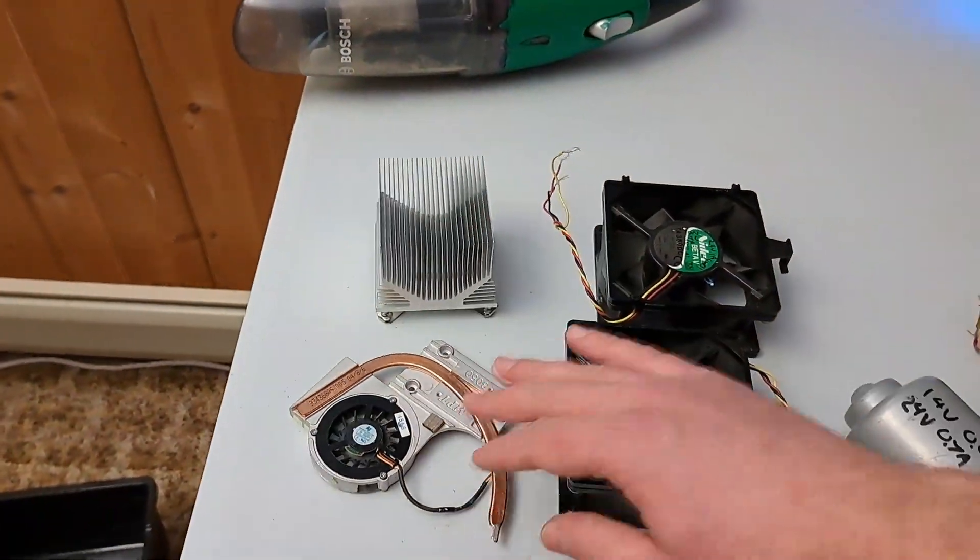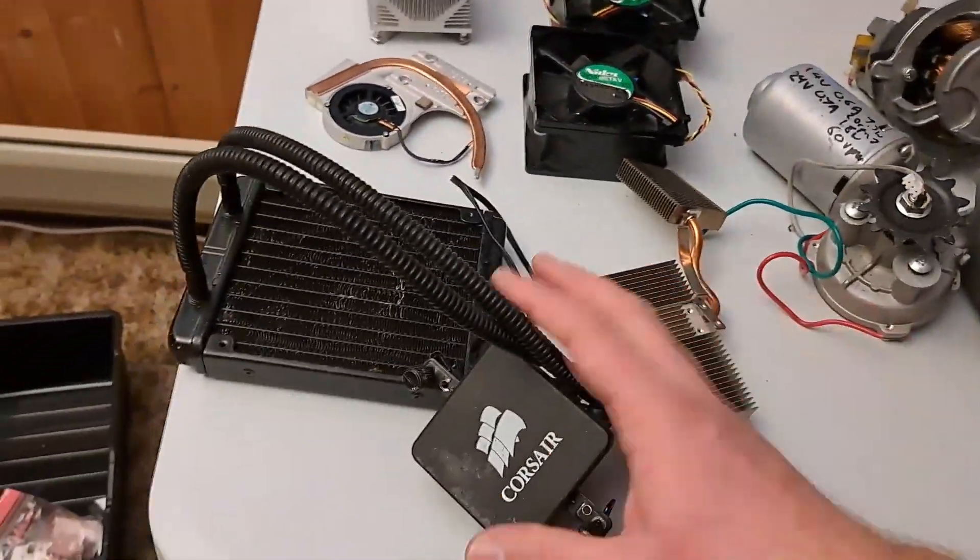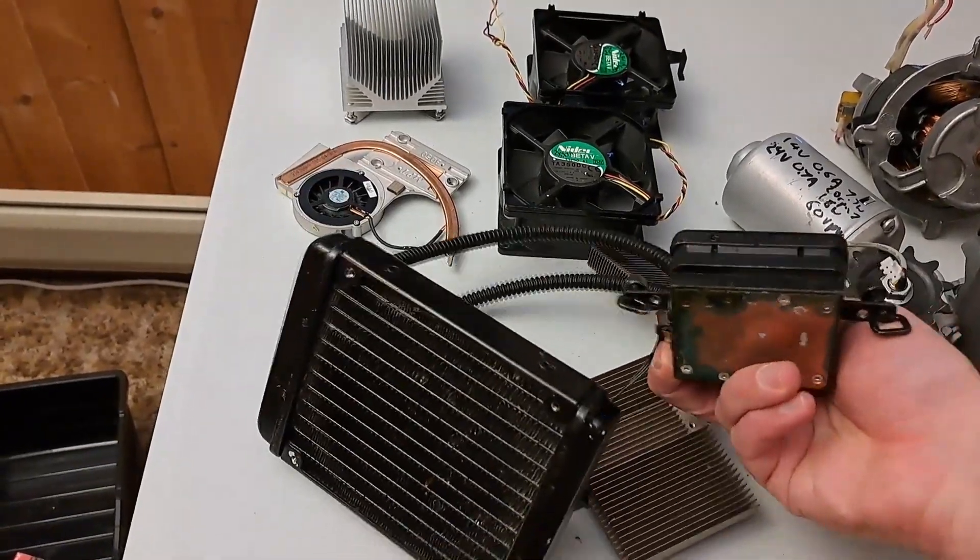We have some heat sinks with heat pipes, and even some liquid cooling stuff with a radiator.